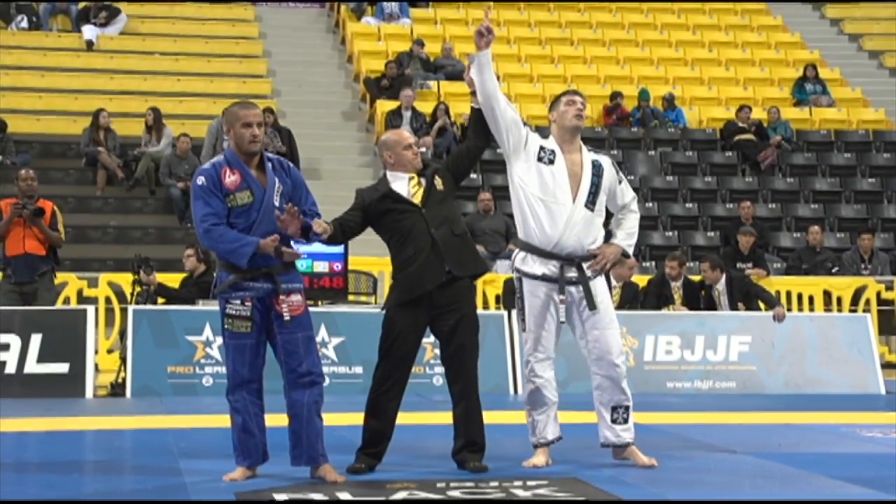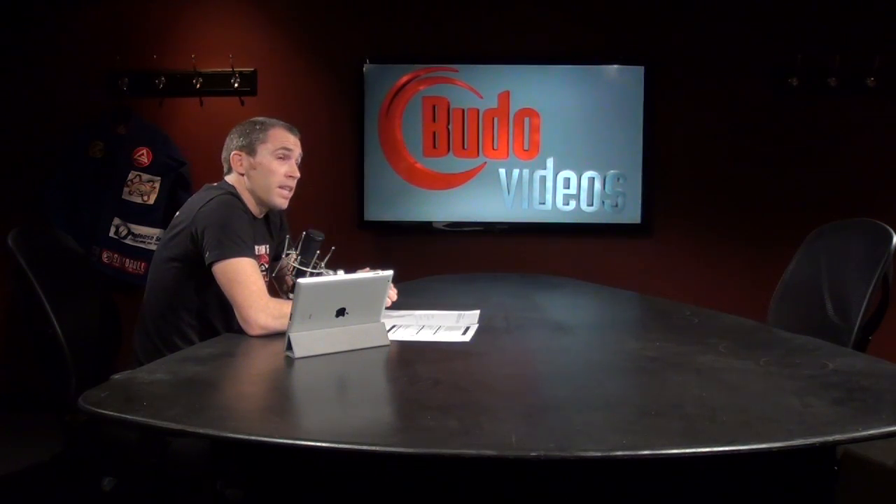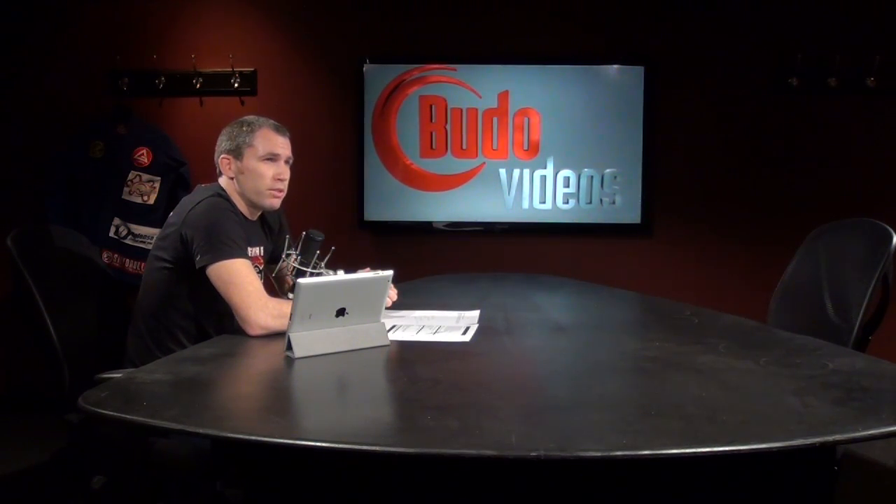So that was the IBJJF second annual Pro League. It was a great event and the last IBJJF event of 2013 — we'll look forward to next year's event.